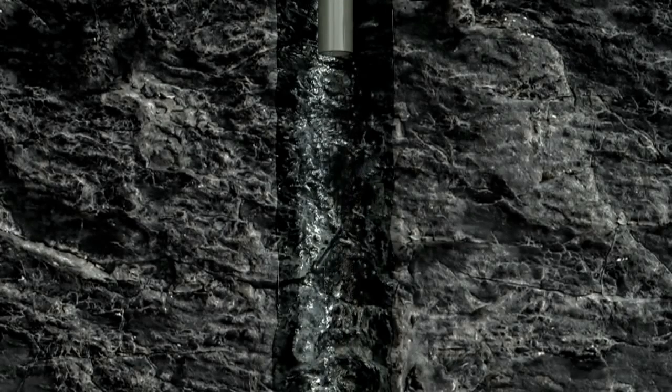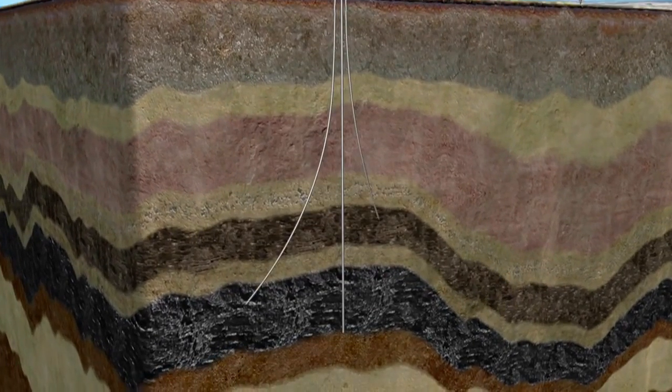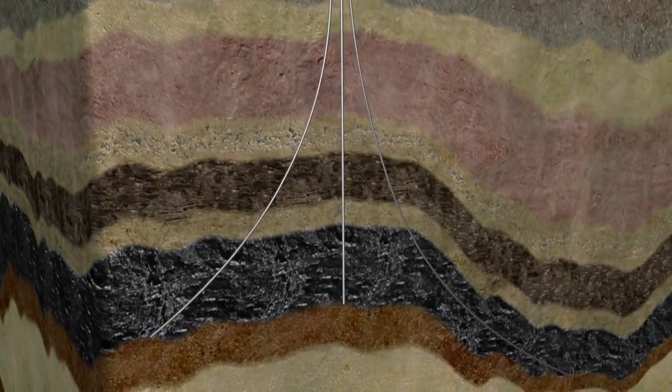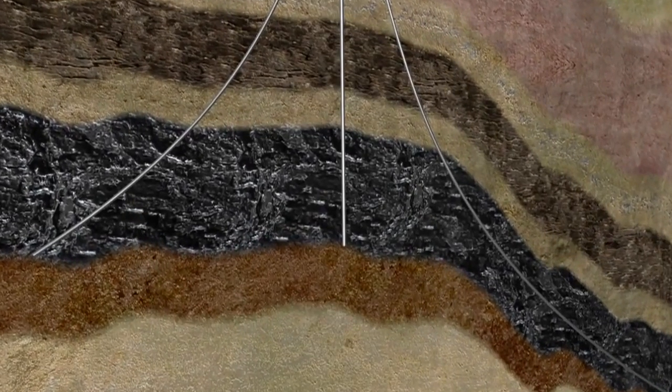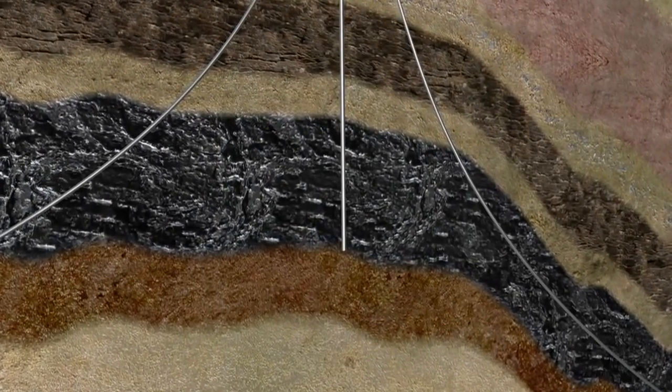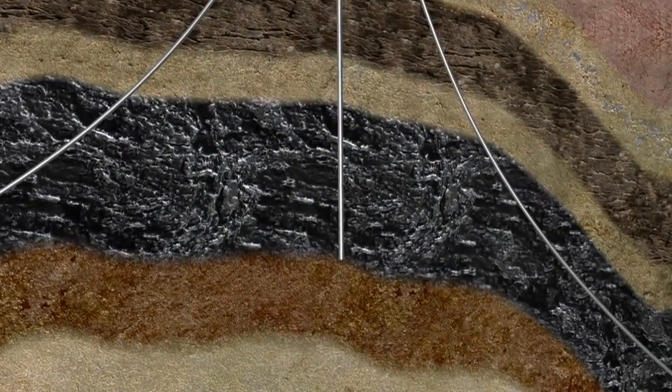Not all coal seams require fracture stimulation, and the most favoured position is that the coal seams flow gas efficiently without the need to add this process. Another option that minimises the environmental footprint of the production phase is to engage in deviated well production, where multiple wells stem from the one pad, in order to increase the overall production area within the coal seams. Both options are safe, highly regulated, low impact methods of increasing productivity.